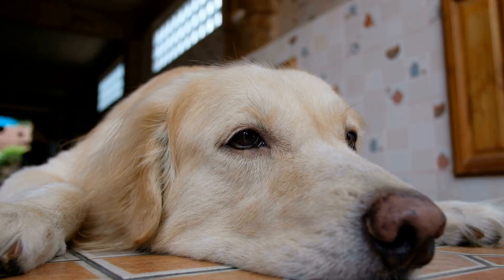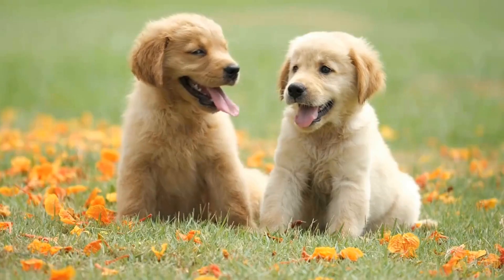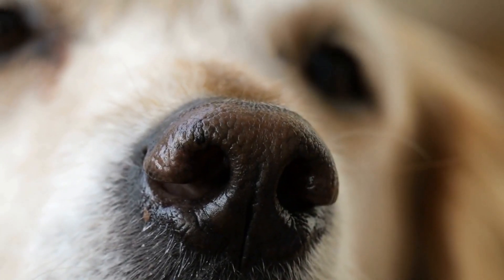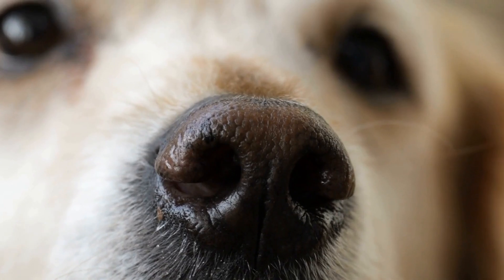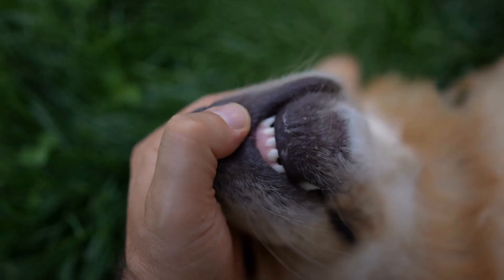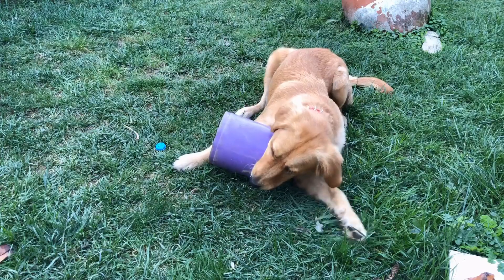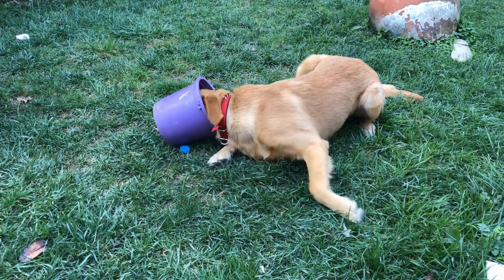Teaching your golden retriever to shake hands is a fun and impressive trick. Start by commanding your dog to sit. Once they are in the sitting position, place your hand near their paw and say "shake" while gently lifting their paw. Reward them with praise and treats when they offer their paw. Repeat this process until they start offering their paw when you say "shake" without physically lifting it.